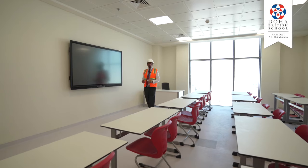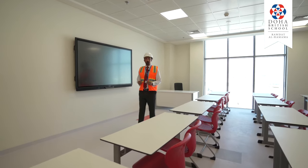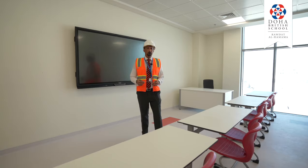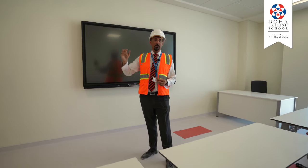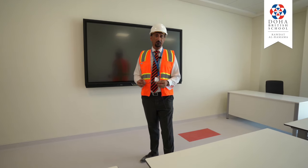As we've just finished in the art rooms on the west wing we've moved back to the east wing and we're in another teaching room which is a typical general teaching room. If you look around the room what you'll see is that the flooring, the walls, the ceiling completion state is identical to many of the rooms that we've seen today.